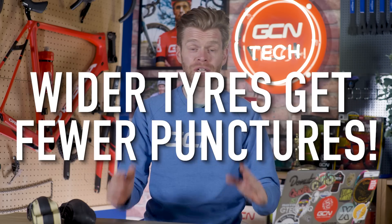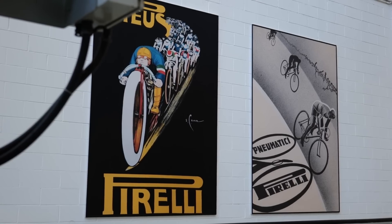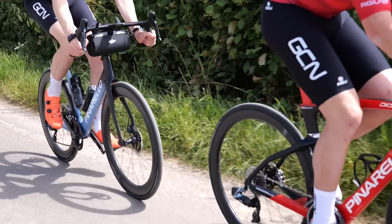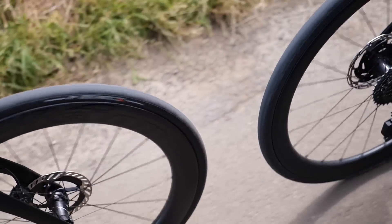Why do tires get fewer punctures — but not why you think? Back in March, I was able to visit Pirelli's R&D research labs in Milan and it was absolutely fascinating. What I'm going to tell you today hasn't been shown before and it has the potential to help you get fewer punctures, but also improve the grip of your tires and make them last longer.